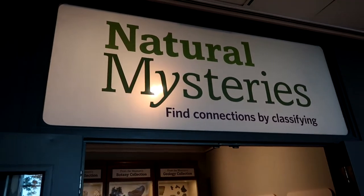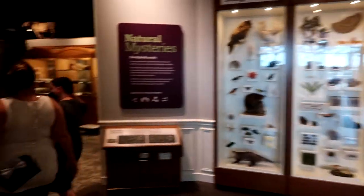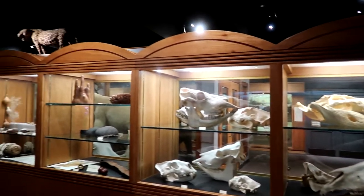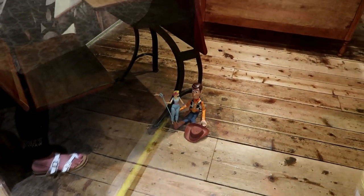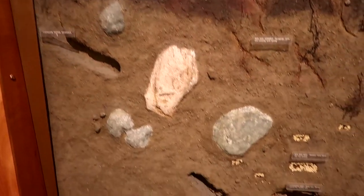Now entering the Natural Mysteries exhibit. It's very quiet in here — you can find a lot of dead animals. It appears school is out but some of our friends are here: we got Ducky, Boom, Woody, and Bo Peep. Here's a diagram of a little chipmunk tunnel — look at them!